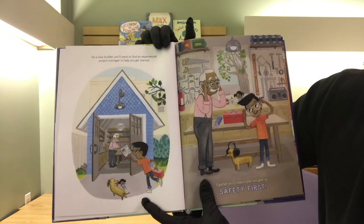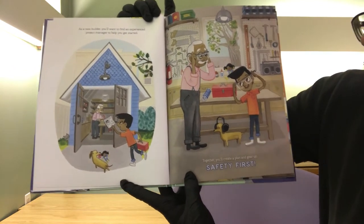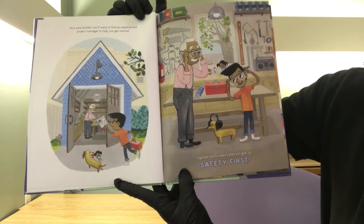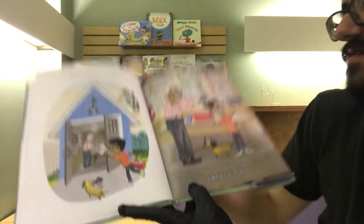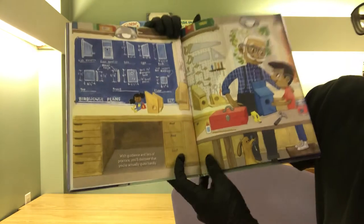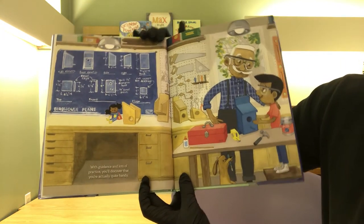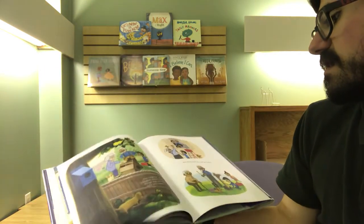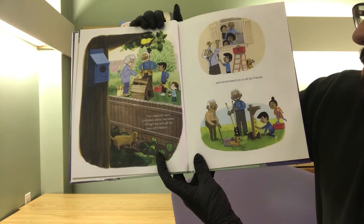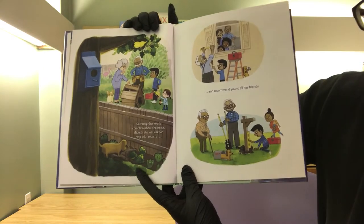As a new builder, you'll want to find an experienced project manager to help you get started — good thing there's one around. Together, you'll create a plan and gear up, safety first. There are little safety goggles and whatever else you might need. With guidance and lots of practice, you'll discover that you're actually quite handy. Your neighbors won't complain about the noise, though she will ask for your help with repairs and recommend you to all her friends.